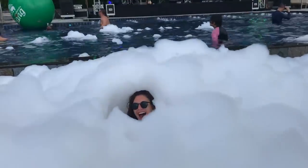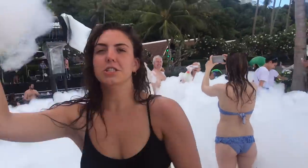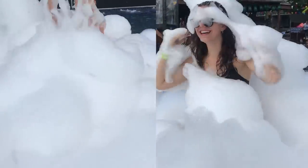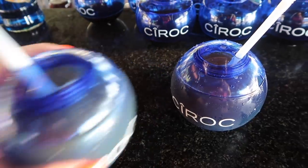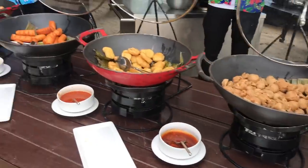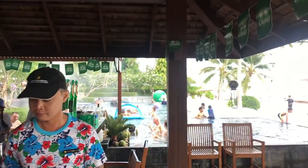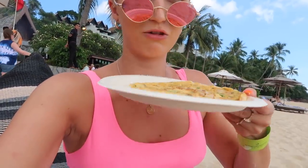Guys, we made it to the foam party! This is crazy — oh it feels so weird, foam and sand. So we just went to the food station — this is my second omelette of the day because I did have an omelette for breakfast, but I literally just got an omelette and chips.